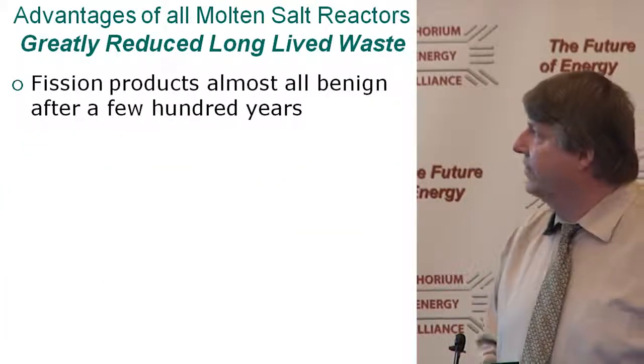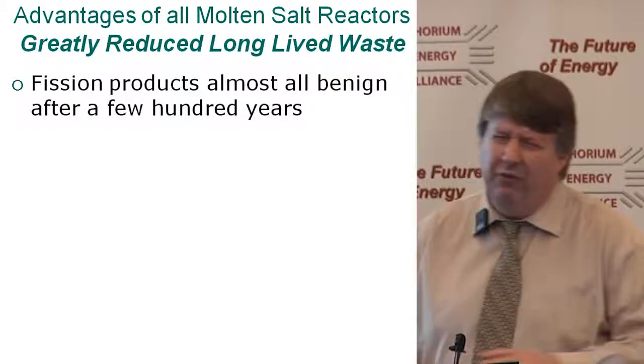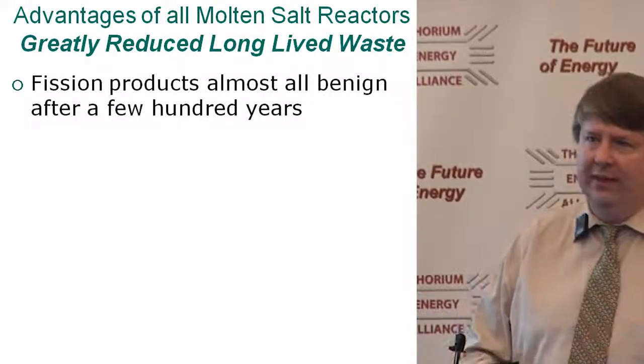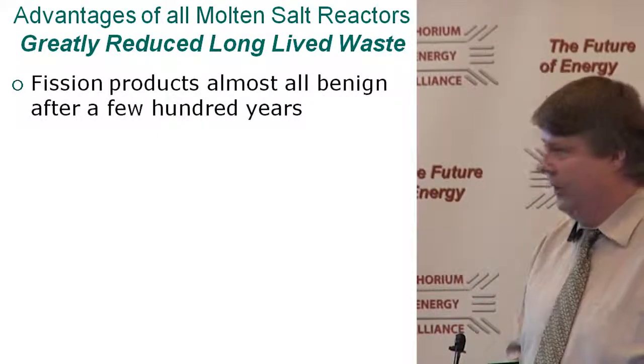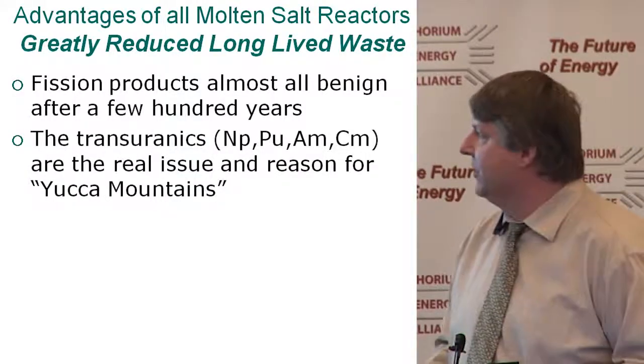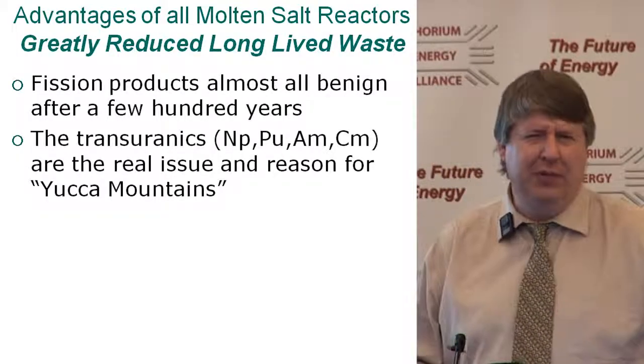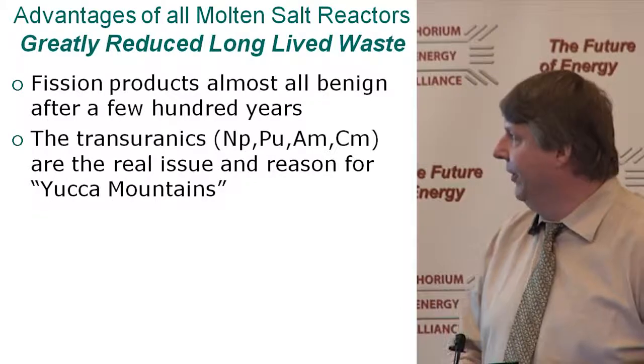Getting on to long-lived waste: fission products are almost all benign after a few hundred years. We have a very small number of long-lived ones, and they're really not that much of an issue. It's really transuranics — everything above uranium: neptunium, plutonium, etc. — that's the real reason for Yucca Mountain repositories, which are places you want to store things because you might want to take them back later.